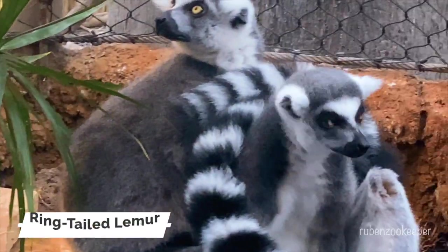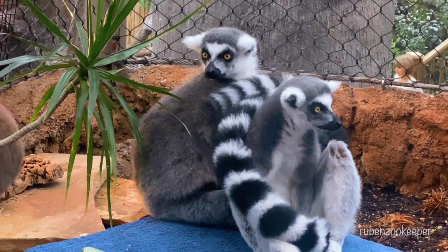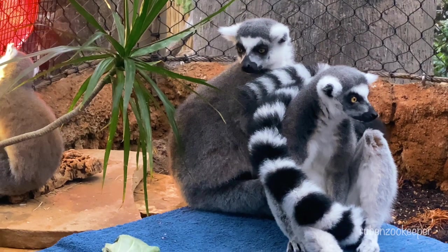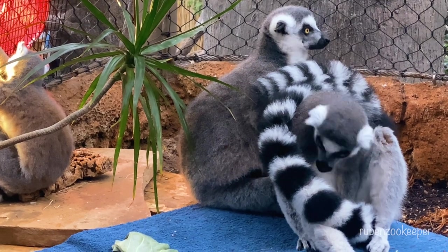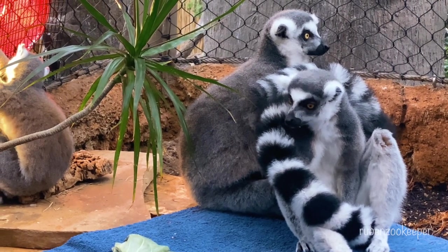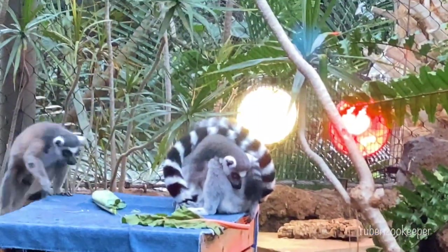The ring-tailed lemur is a primate species that is native to Madagascar. It is named for the distinctive black and white ring pattern on its tail. Ring-tailed lemurs are social animals, living in groups of up to 30 individuals. They are primarily herbivores, feeding on a variety of leaves, fruits, and flowers, but are also known to eat insects and other small invertebrates.